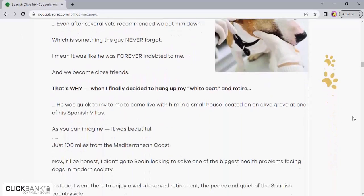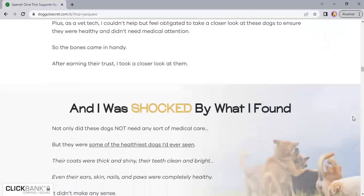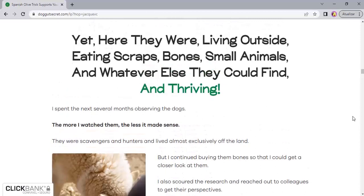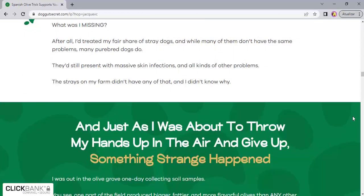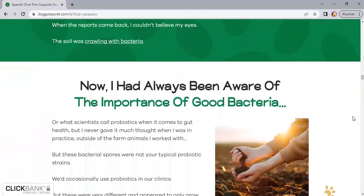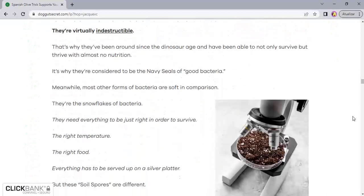Another benefit of Wild Belly Dog Probiotic is its effectiveness. Many pet owners report that they begin to see the difference in the behavior and health of their pet after a few weeks of regular use. Probiotics have helped to balance the intestinal flora, improve digestion and absorption of nutrients, as well as strengthen the immune system and prevent diseases.